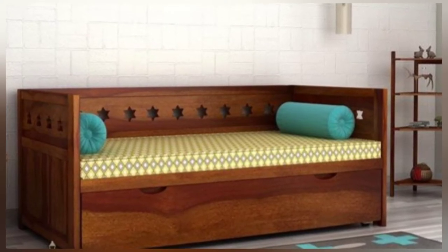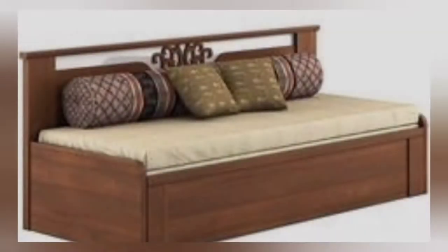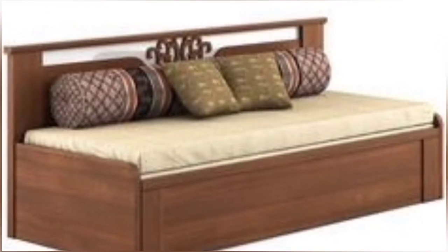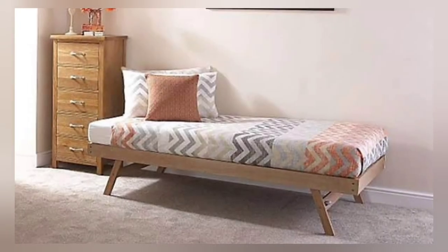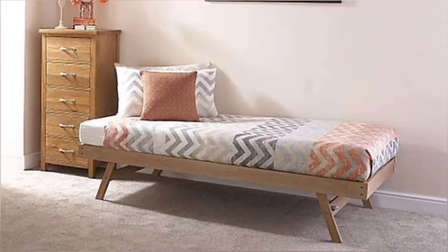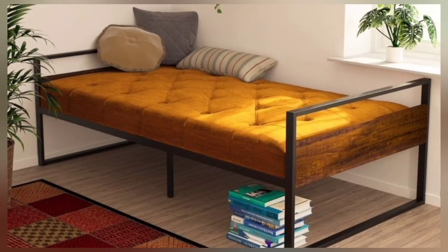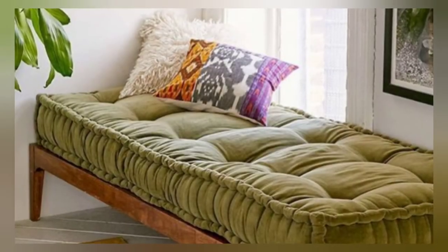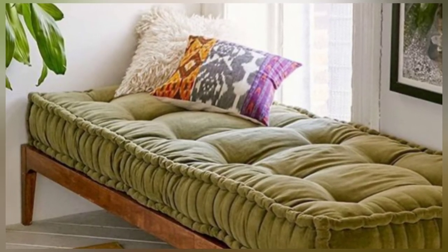A day bed can make a room feel comfortable — you will enjoy relaxing all day on the day bed after a day of busy activities. This is one of our favorite pieces of furniture, which emphasizes function and space-saving at the same time. The day bed is comfortable, beautiful to place anywhere, and easy to use.